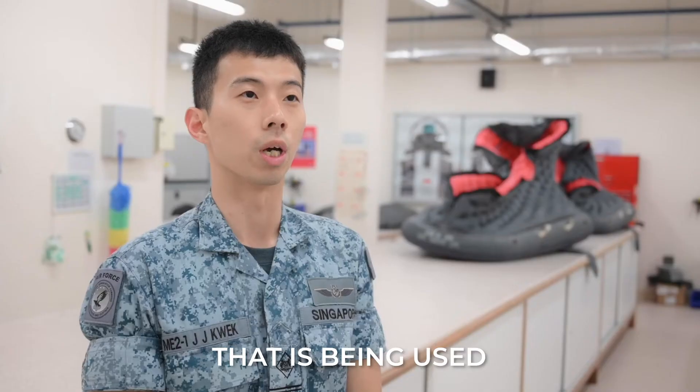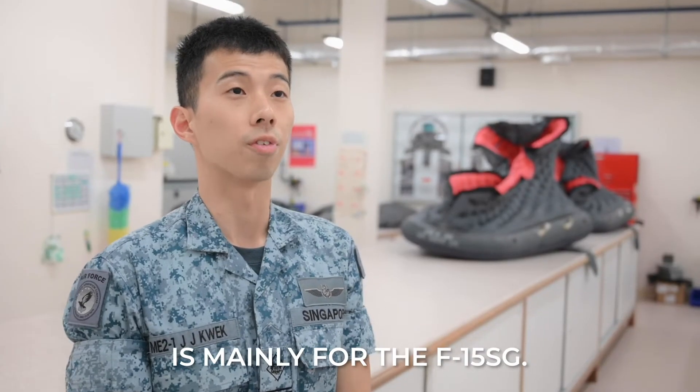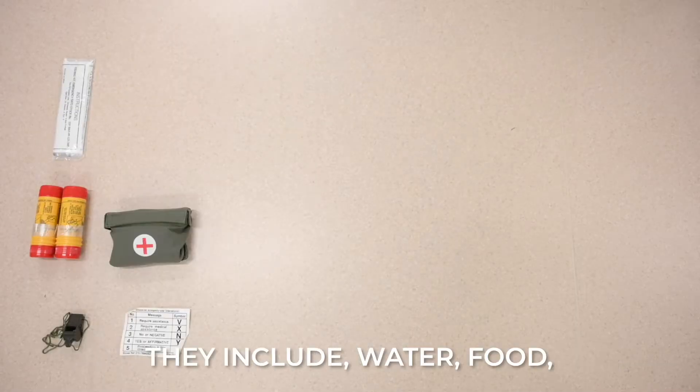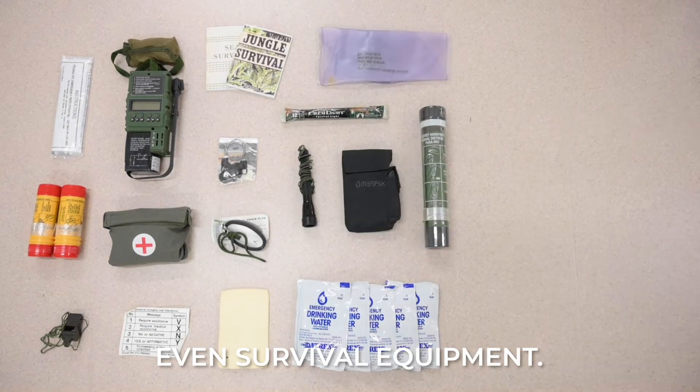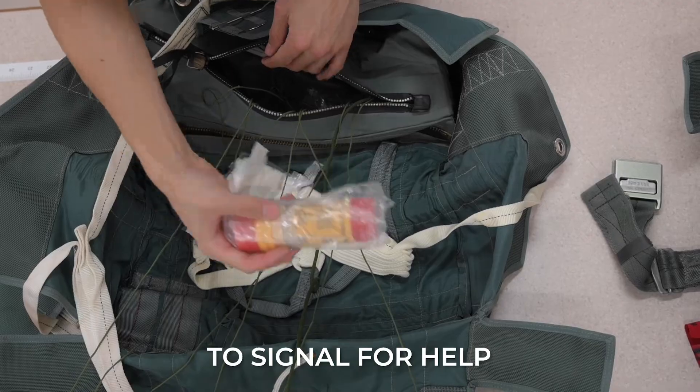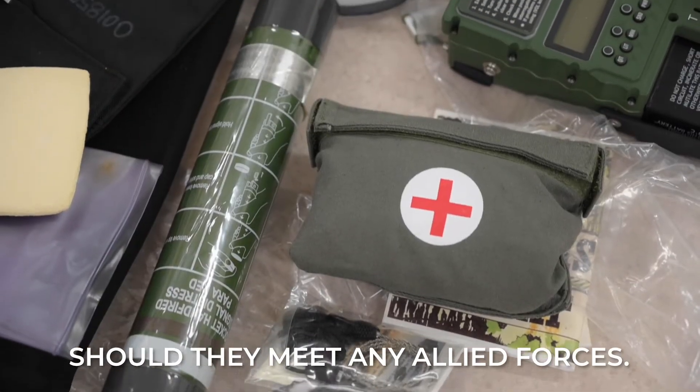The survival equipment that we are using is mainly for the F15SG. In the survival kit, there are actually 20 plus items. They include water, food, and survival equipment. There are also flares that they can use to signal for help should they encounter any allied forces.